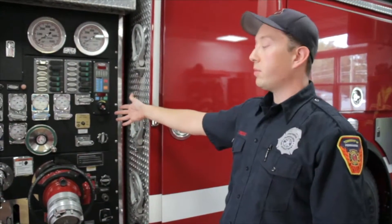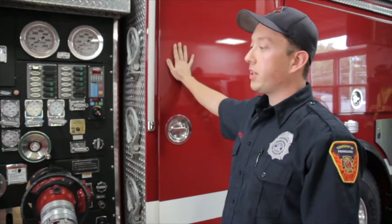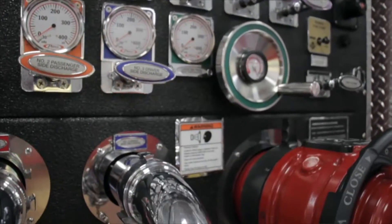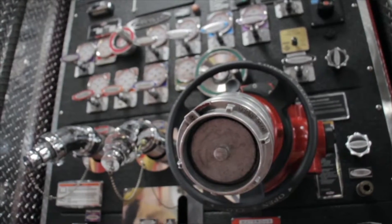It's a 2,000 gallon a minute pump and it carries 500 gallons of water. By pulling any of these various levers we can get water into the pump and then back out of the pump.